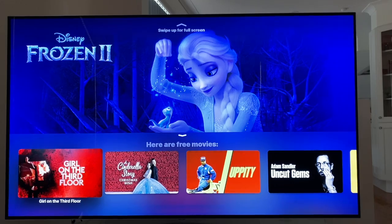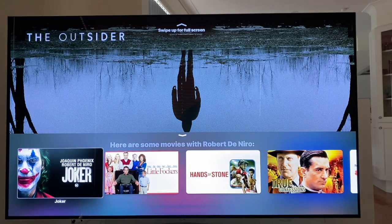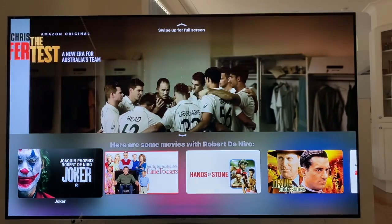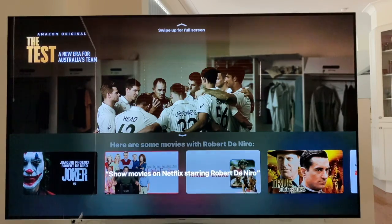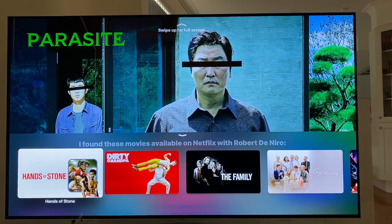Maybe I want to refine the search a little bit. Show movies starring Robert De Niro. Here are some movies with Robert De Niro — Joker, 1 of 50. Again, some of these movies will be pay-per-view. I know that I have Netflix loaded onto my Apple TV and I've already paid for all of those. So let's just search Netflix for Robert De Niro. Show movies on Netflix starring Robert De Niro. I found these movies available on Netflix with Robert De Niro — Hands of Stone, 1 of 9.